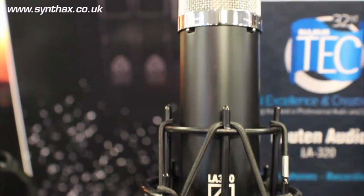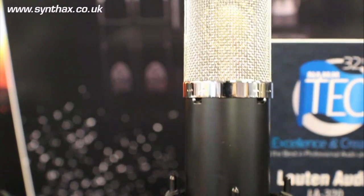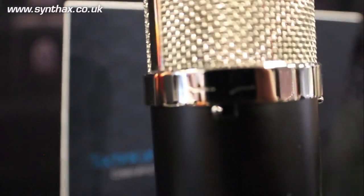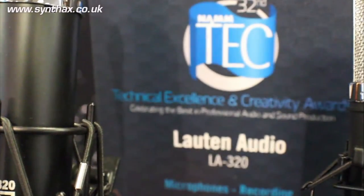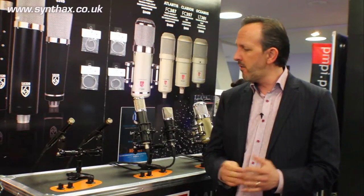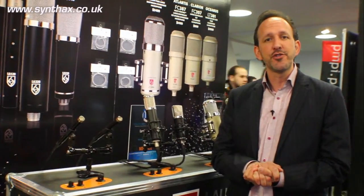Next, we have our LA320. This is a vacuum tube condenser vocal microphone. It also has a high cut and a low cut feature on it — the high cut is at about 15k. This microphone was recently nominated for the NAMM Tech Awards, and we also received the Electronic Musician Editor's Choice Award this year.